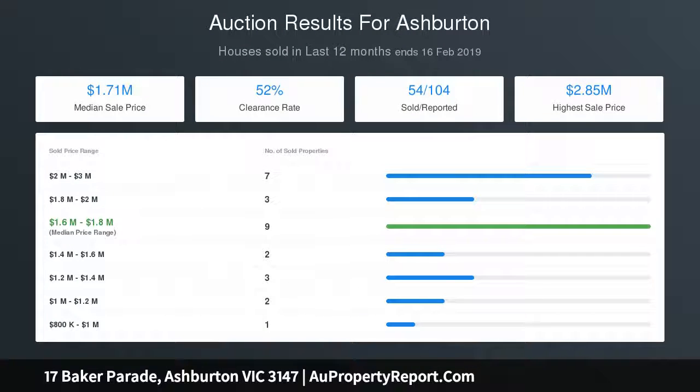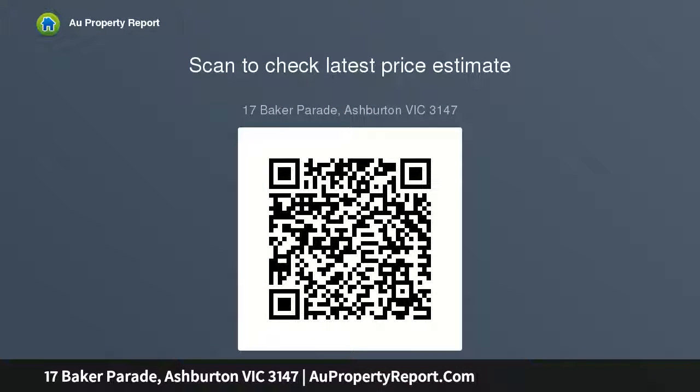Glass splashback, floating island bench with integrated breakfast bar and butler's pantry that overlooks the open-plan living and meals domain. The central interiors effortlessly transition out to the extensive all-weather deck that enjoys private north-facing treetop vistas and a sparkling...